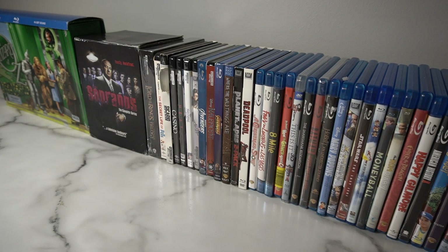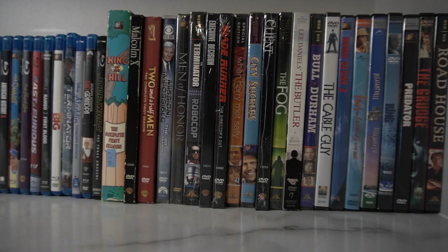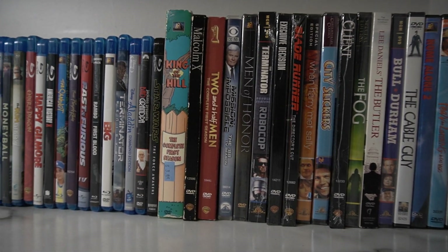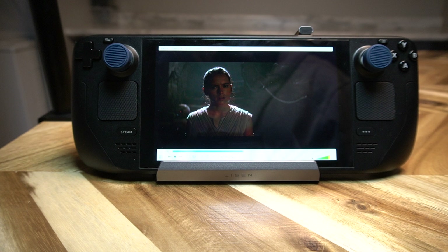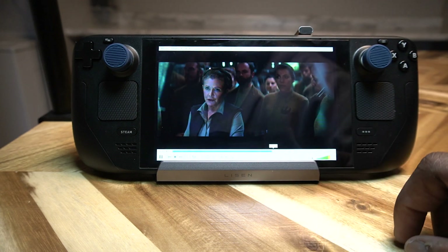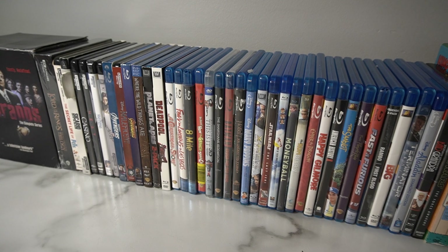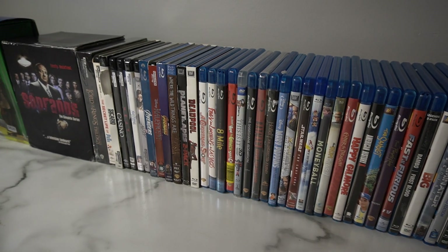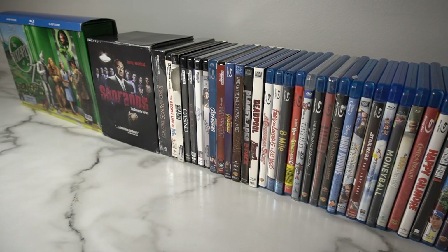I have a small collection of Blu-rays and DVDs and while they don't get much use these days, I like knowing that they are there. Physical media has always been reliable and it just doesn't disappear from your shelf like movies on streaming platforms. What really intrigued me is that the Steam Deck runs on Linux, which made me curious to see if it can handle running DVDs. It's a versatile device, so why not test it out?